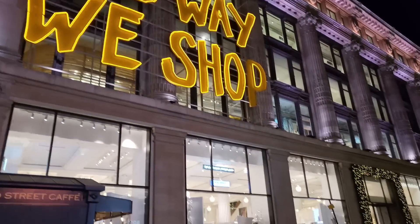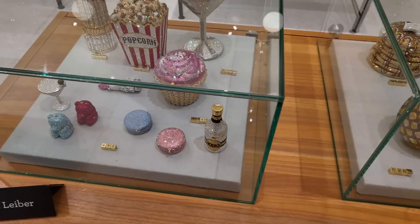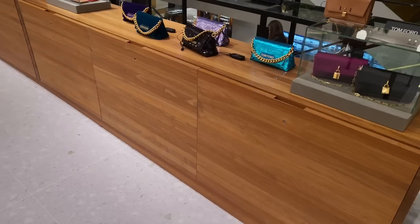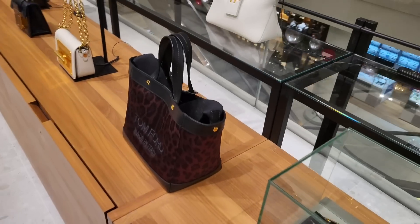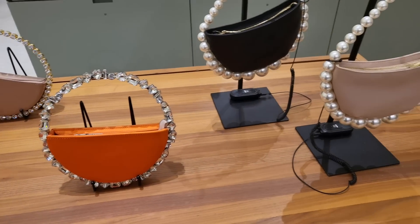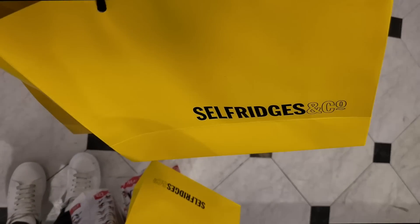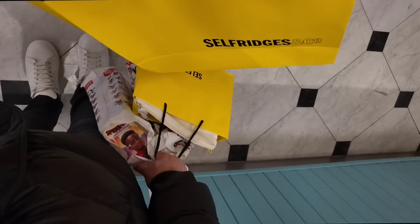Selfridges - we've arrived. Oh my god, these are amazing. And these - more sparkly bags. So everyone, I got my foundation, found it. And David got some face cream. And there's some Fendi from earlier. And I think - are we done? I think we might go home now.